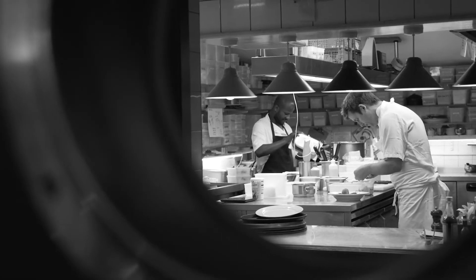Butter in the kitchen is the number one product and it's been very handy to use 250 gram blocks, which are much easier to handle and I really appreciated that.